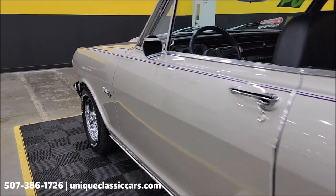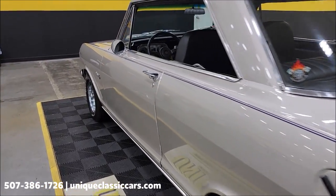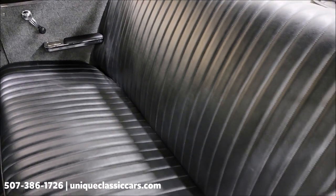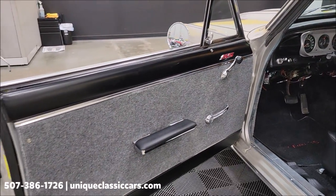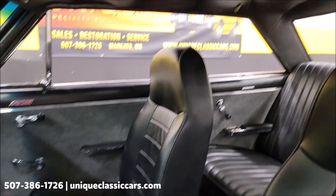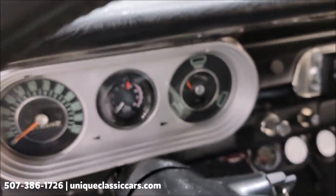Looking up and down this car front to rear on both sides, it appears to be nice and straight. The newer interior is free of rips, tears, and holes from what I've seen. The bucket seats are up front with seat belts installed, door panels have been redone, there's a tilt column, and the headliner looks good. Let's go ahead and fire this up.